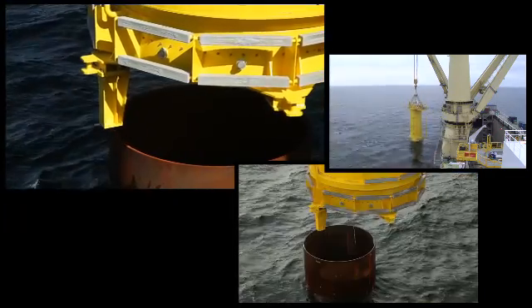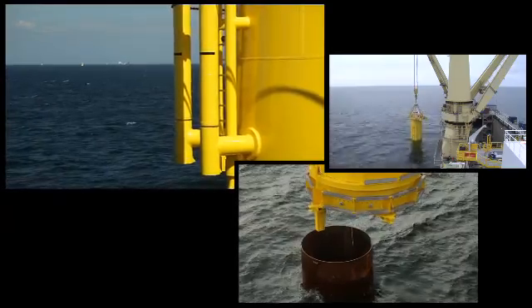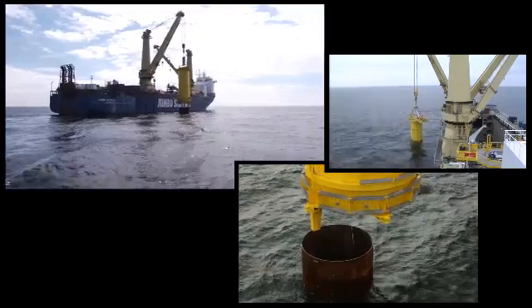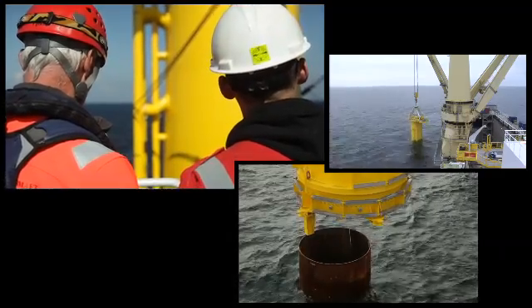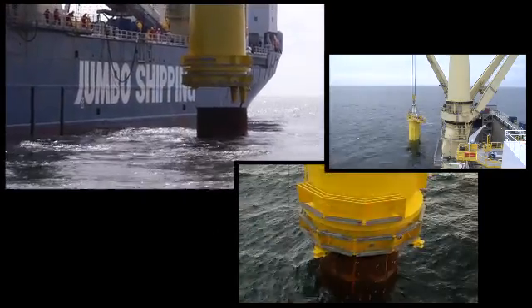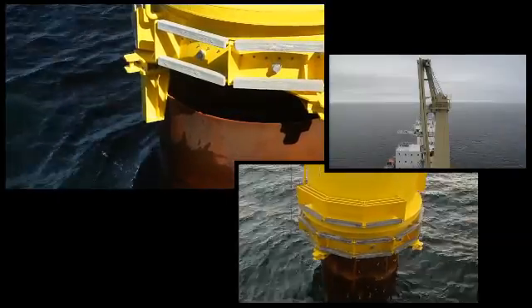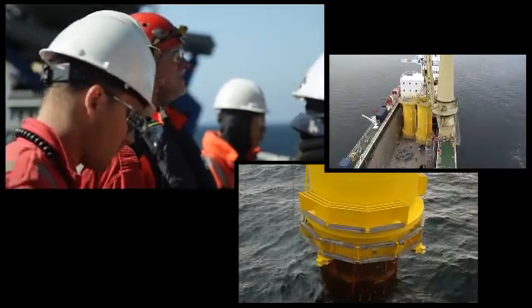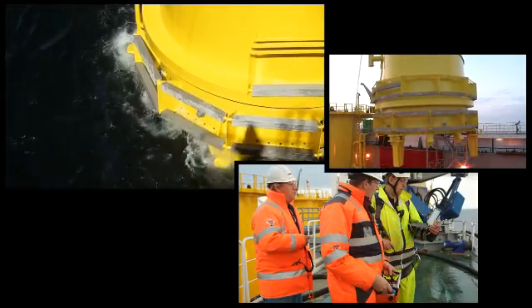When the TP is positioned above the monopile, the passive heave compensator is remotely activated, and the TP is lowered onto the monopile. The whole process is constantly monitored from various angles by the experienced crew. If, at any given time, the installation process needs to be aborted, the TP can be safely relocated back to the C-fasten position.